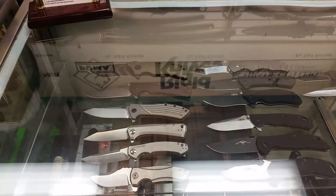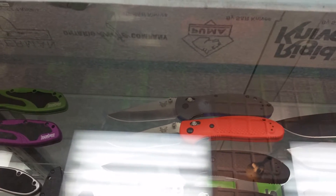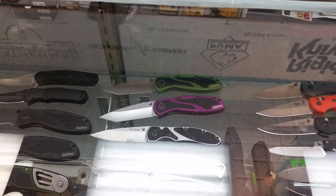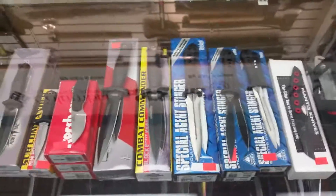You got your ZTs — see the red one has that thing. All your Benchmades. They got the new full Benchmade Griptilian with the gray G10. I've never seen that Blur before — that green color is pretty neat. More on this side — this is one of the best places to come to get your knives, guys.